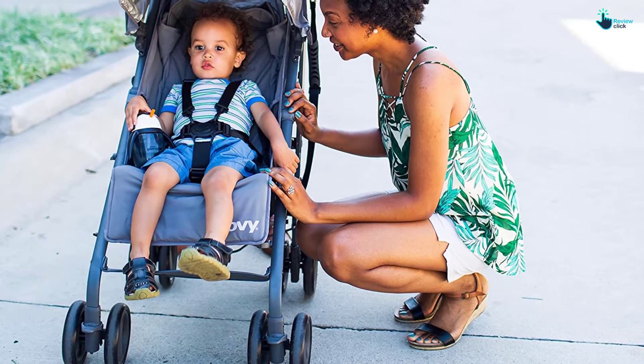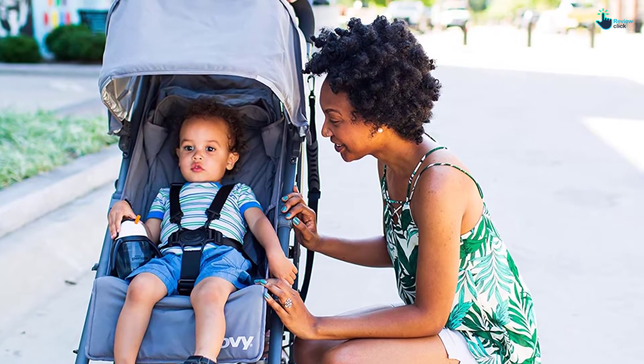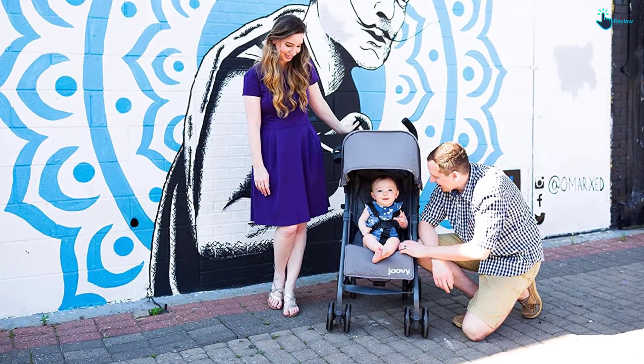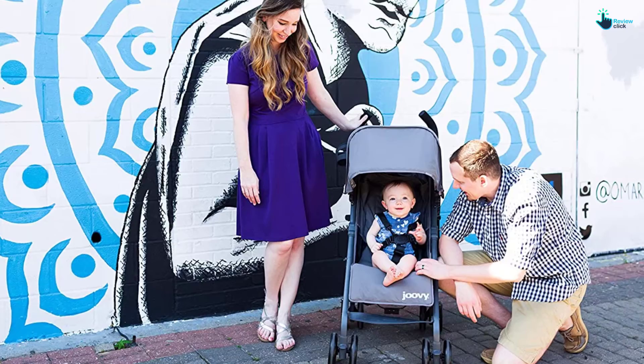Users prefer this model due to the lightweight aluminum frame and compact standing fold with zero hunch handlebars. The locking front wheels and bigger wheels make riding and steering a breeze. It is also furnished with mesh pockets accessible by kids, water-resistant fabric, extra-large canopy, zippered pocket, and adjustable leg rest.